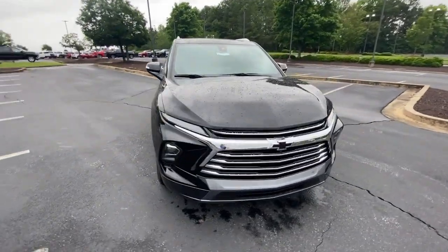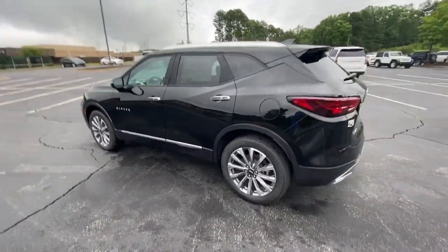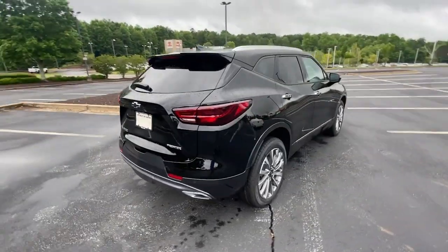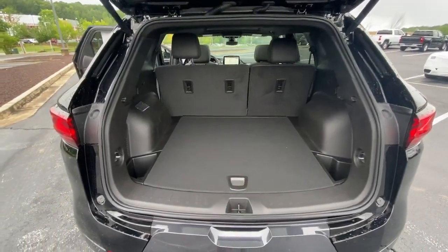You just found the 2023 Chevrolet Blazer. This distinctively stylish Blazer offers sporty looks and handling, a quiet spacious cabin, equipped with desirable safety and connectivity features, and a smooth confident ride. The following are some of this vehicle's highlighted options.